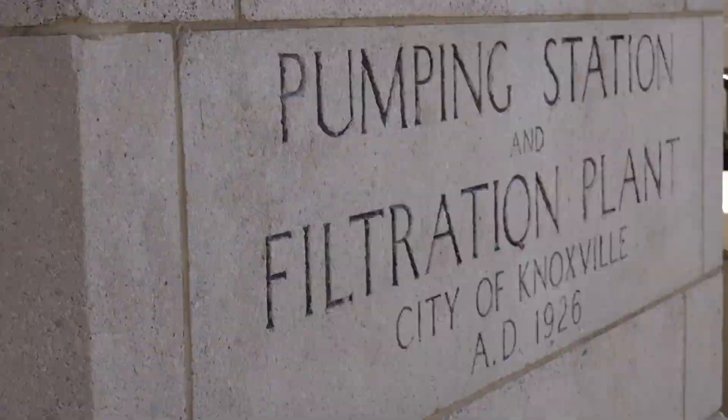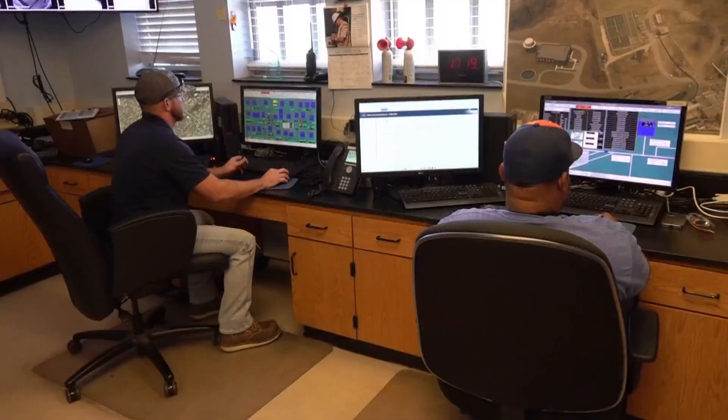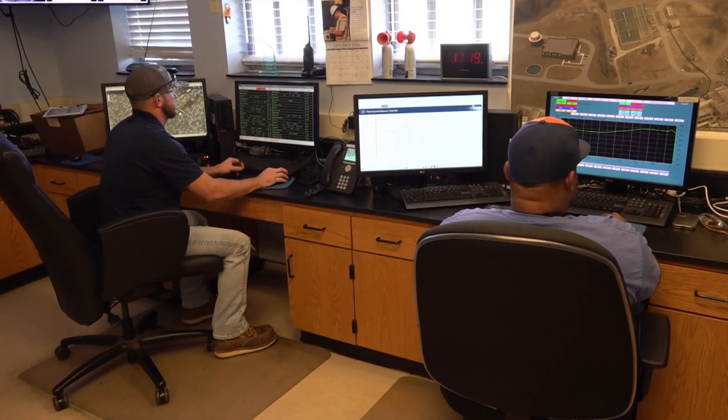Treatment in this stage takes the water quality from muddy to clear. The water then moves to the next step, the filter gallery. The filters add that final polish to the water, much closer to being potable. After the water filtration process happens, the water continues to undergo some more chemical treatment, and then it's ready for customers to drink.